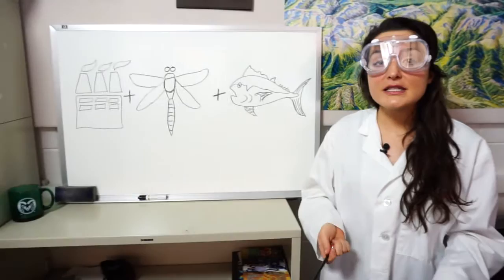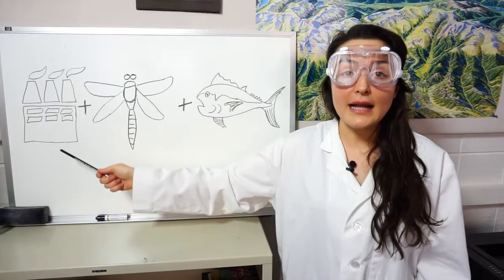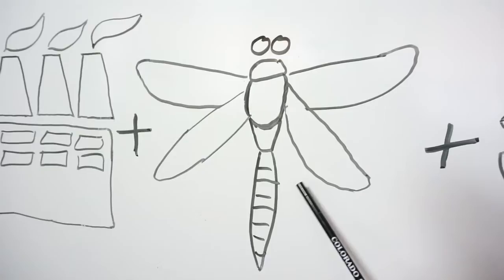So what is the Dragonfly Mercury Project? Mercury is a pollutant emitted into the air, mostly from coal-burning power plants. It's toxic and can threaten the natural resources the Park Service works so hard to protect. Dragonflies build up larger levels of mercury than other water-dwelling insects. These baby dragonflies are collected by citizen scientists and tested for their mercury levels.